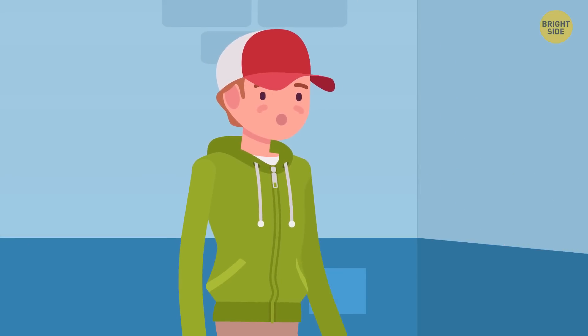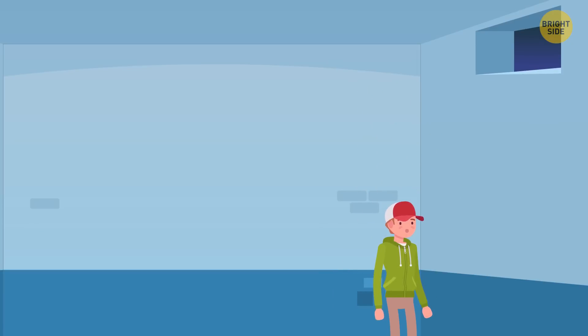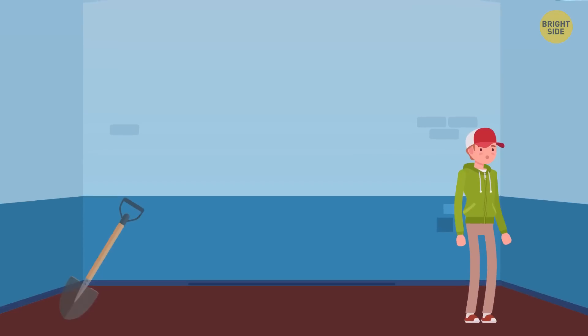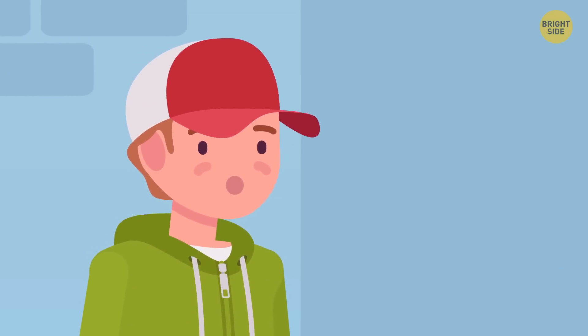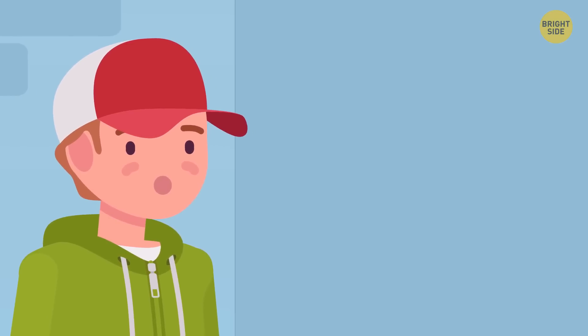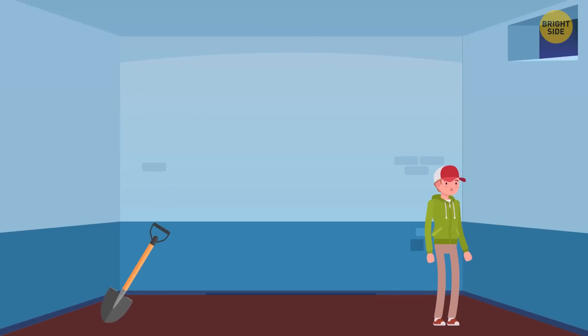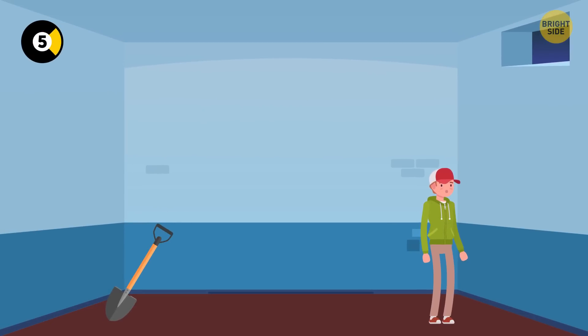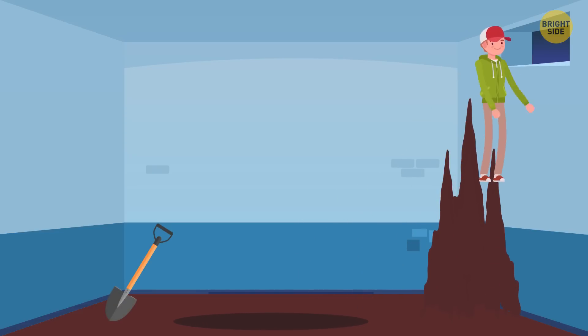Jack is in a cold cell with only bare ground under his feet. There's one window, but it's impossible to escape through because it's located too high. There are no stairs or chairs, just a shovel. Jack has no water and no food and needs to get out in two days. He can't dig a tunnel since the walls are too thick. How can he escape? He needs to dig a large hole in the ground and use the dirt to make a small hill, then climb it and reach the window.